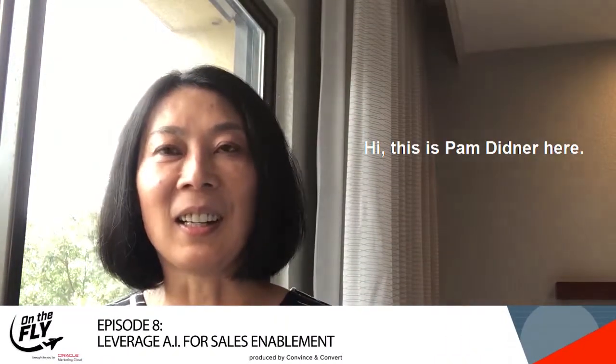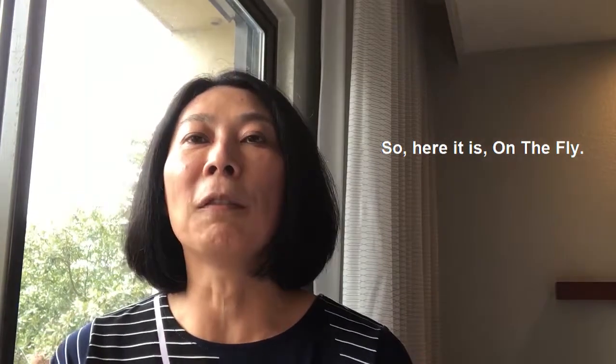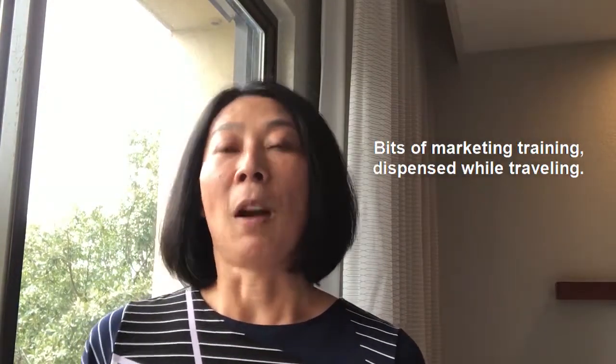Hi, this is Pam Dennard here. I'm a tech marketing consultant and the author of the book called Effective Sales Enablement. So here it is, on the fly, bits of marketing training dispensed while traveling.